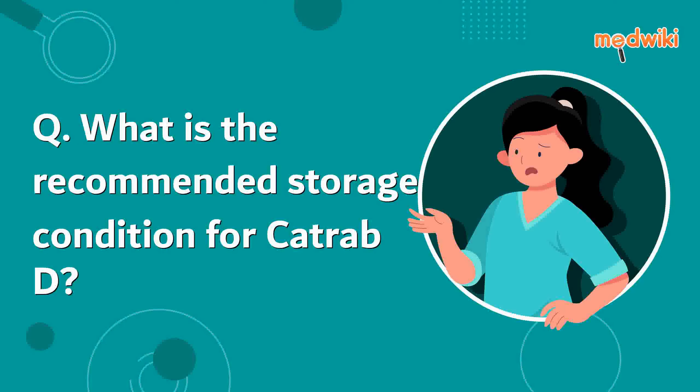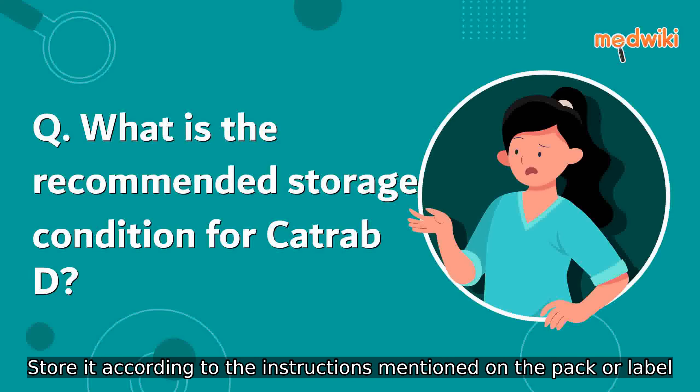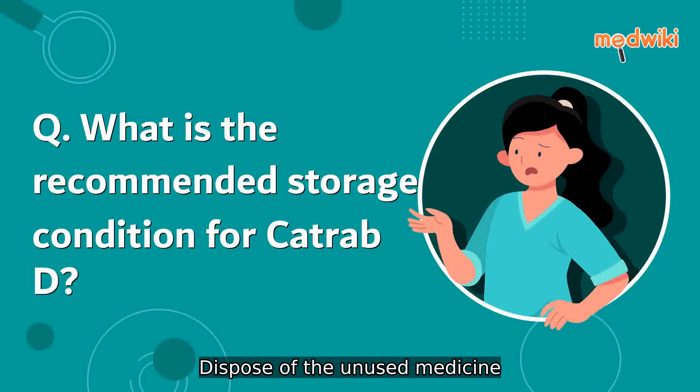Which is the recommended storage condition for Catrab D? Keep this medicine in the container or the packet it came in, tightly closed. Store it according to the instructions mentioned on the pack or label.